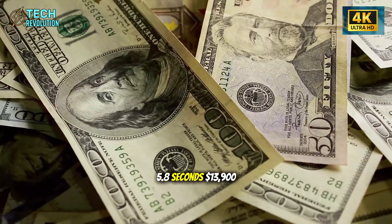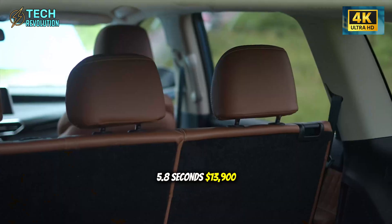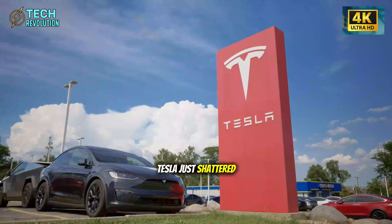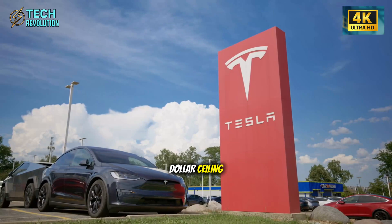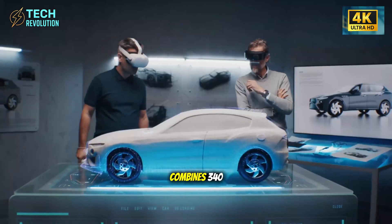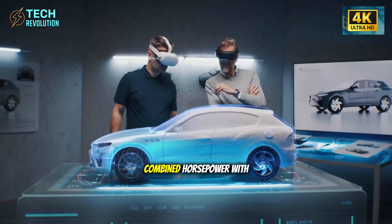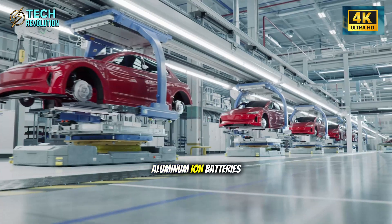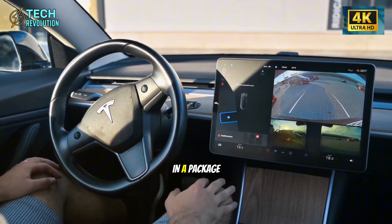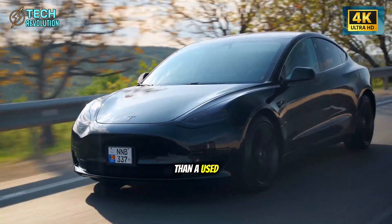5.8 seconds. $13,900. Dual motors. Tesla just shattered the performance-per-dollar ceiling everyone said was impossible. The Model 2 combines 340 combined horsepower with aluminum-ion batteries, delivering 370-mile range in a package that costs less than a used Camry.